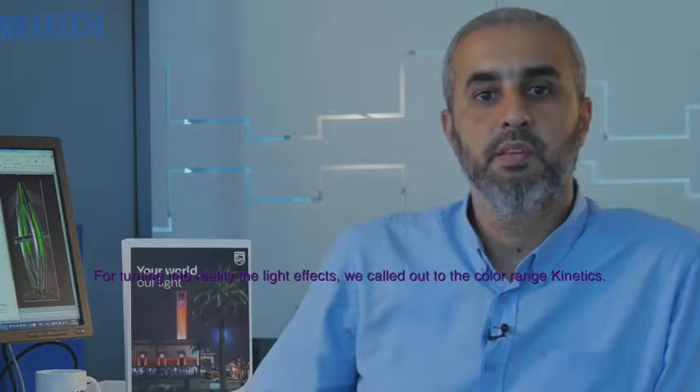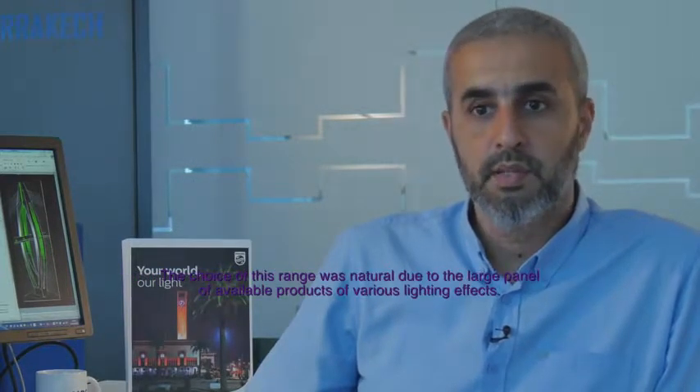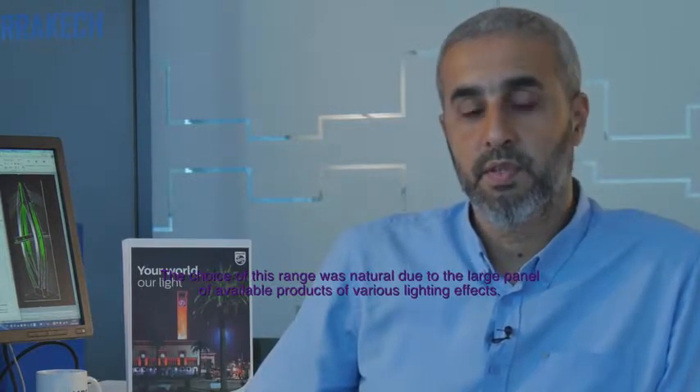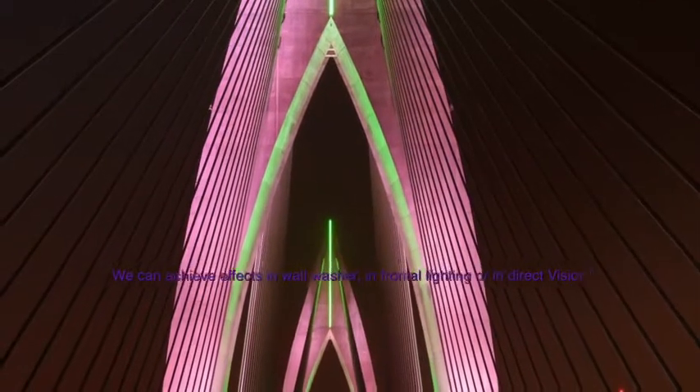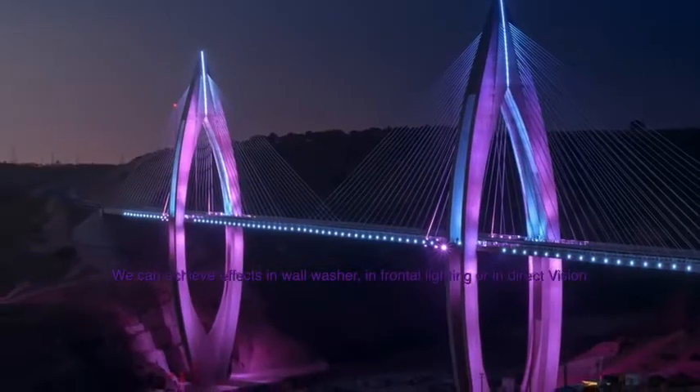To transform the luminous effects into reality, we have used the ColorKinetics range. The choice of this range was natural, given the large panel of products available for various luminous effects. We can achieve grazing lighting effects, front lighting, or direct vision effects.